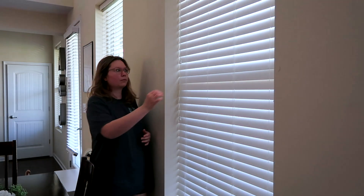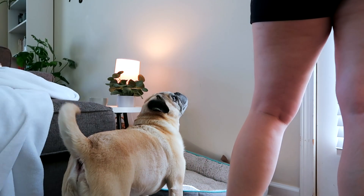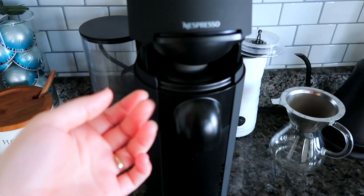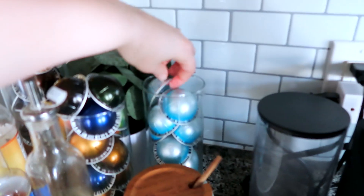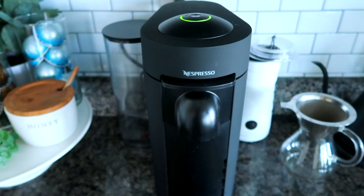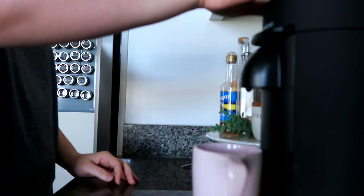After that, I always open up all of the blinds because I love all the natural light in my house. Graham will follow me around helping me open up all of them. Then I have my morning coffee. I got an espresso machine back in November and I absolutely love it — it makes such good lattes. There are still times where I'll make pour-over coffees, but today I'm making a two-shot latte.